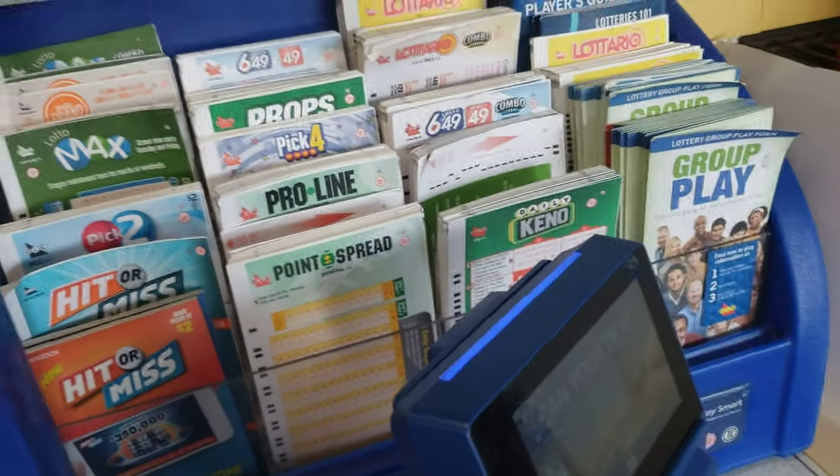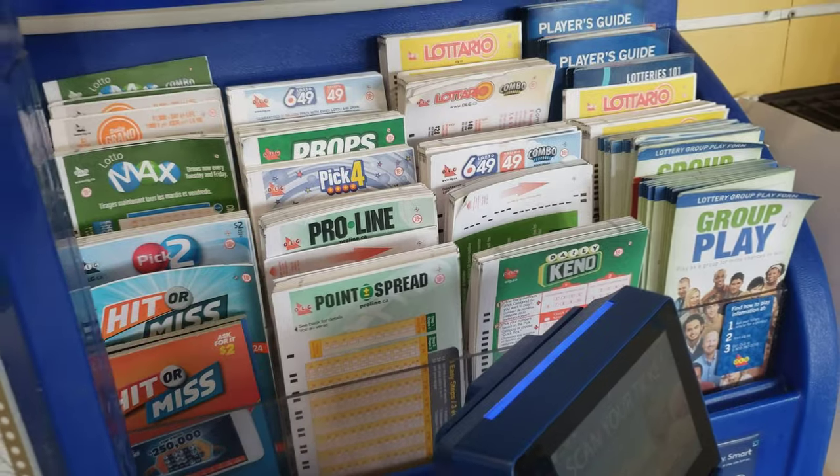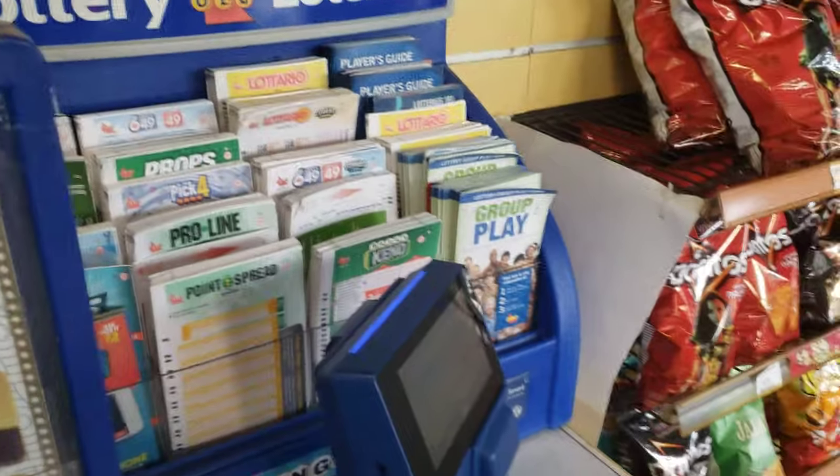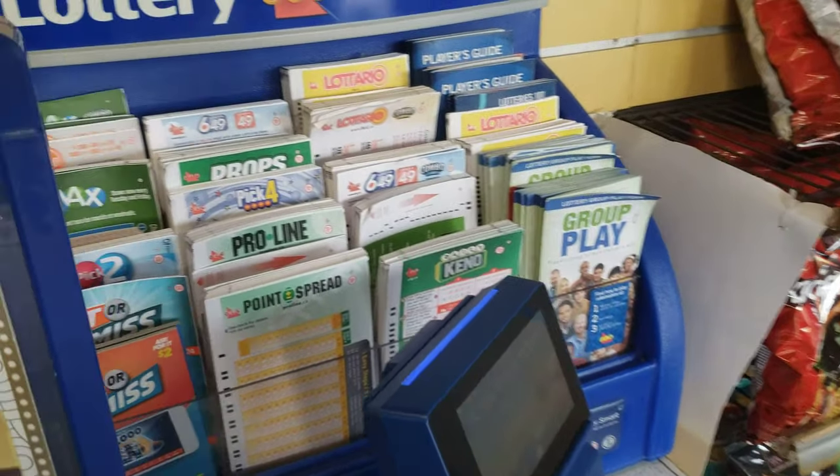Guys, we know that this week Lotto Max is more than 65 million prize. I'm gonna tell you how you can choose your own numbers. When you go to any gas station or any convenience store, you will see this form.